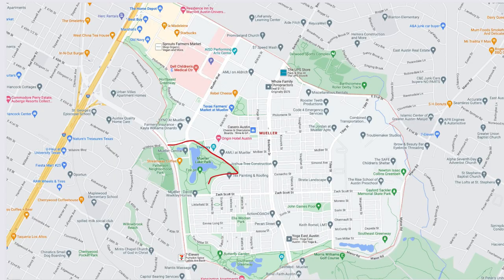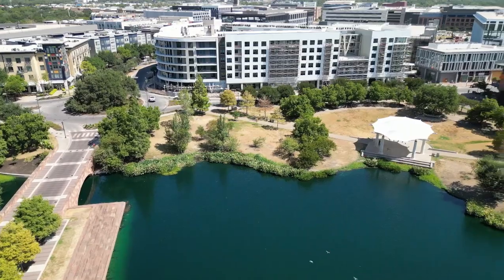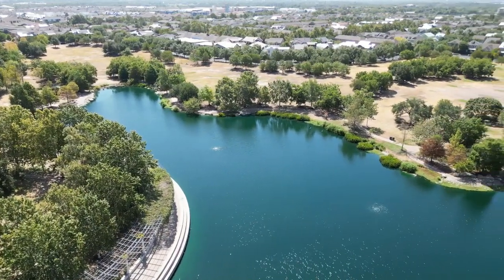I wanted to start by showing you Mueller Lake Park. It's located on the west side of Mueller — you can access it right off Airport Boulevard or come down Mueller Boulevard from the north end. Mueller Lake Park is really your biggest park here. It's got a giant lake with walking trails all the way around, pavilions to hang out in, beautiful steps to sit on and enjoy the lake, and gorgeous green spaces.